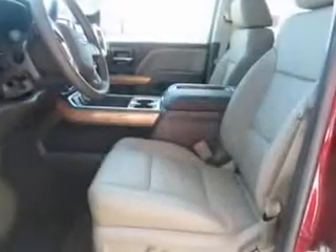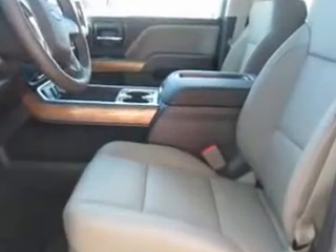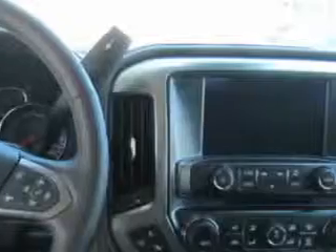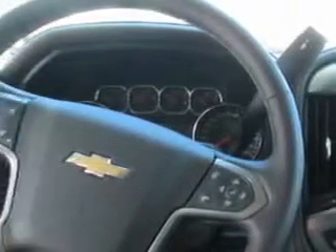Heated outside mirrors, tailgate protector and much more. Get where you need to go, enjoy the drive and have peace of mind in this 2014 Chevrolet Silverado 1500. See us at Hoffman Automotive today.